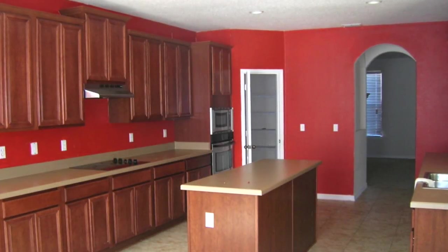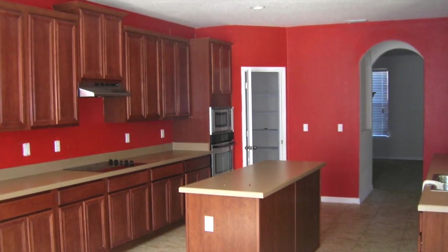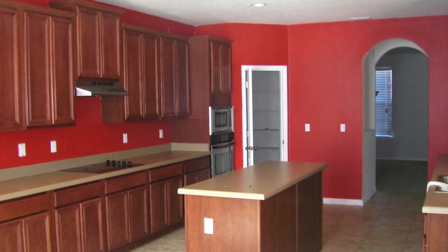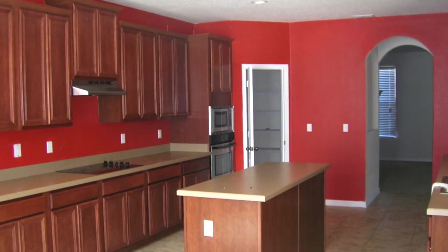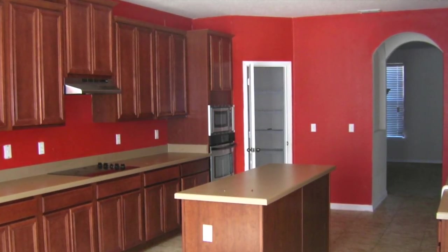My kitchen tour is finally here. This is a throwback picture from when we first moved into our home. The kitchen was one of the things that sold us on this home. It's massive and with all the entertaining we do it can hold a lot of people, and that's what I love about this kitchen.